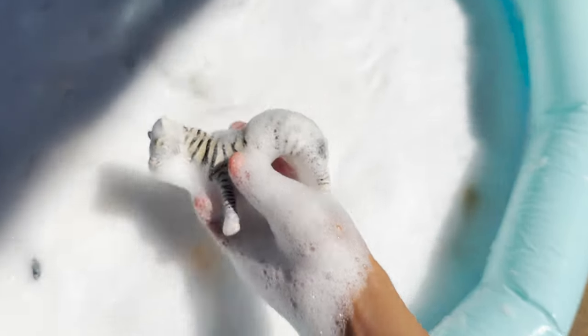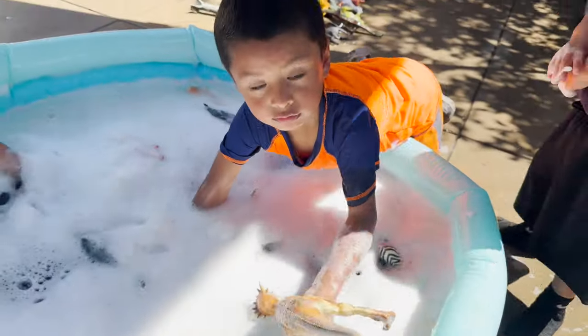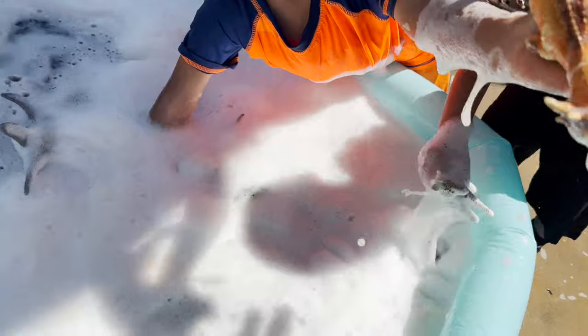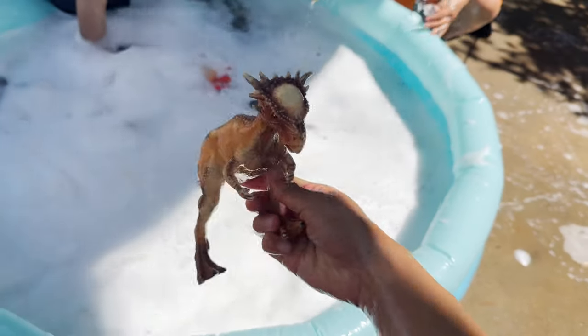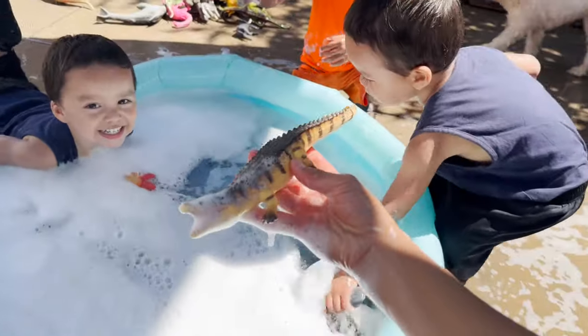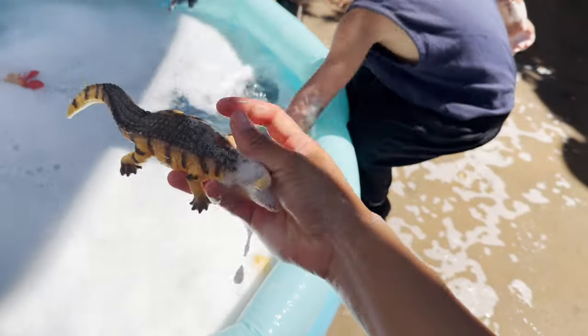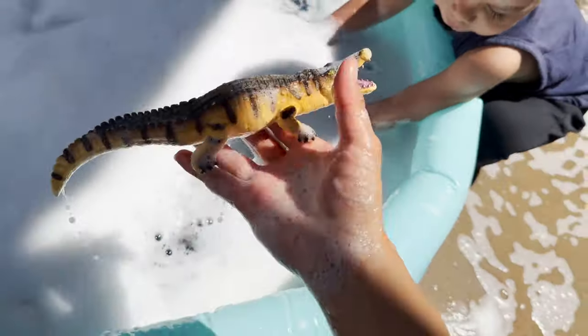I wonder what this one is. A zebra. Jeremy, did you find something else? What is that? Let's wash it. How cute. A Pachycephalosaurus dinosaur. A crocodile.